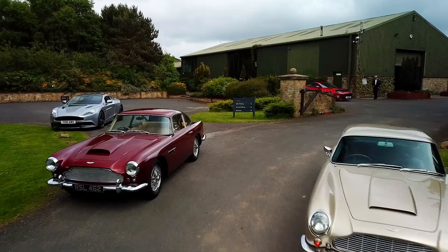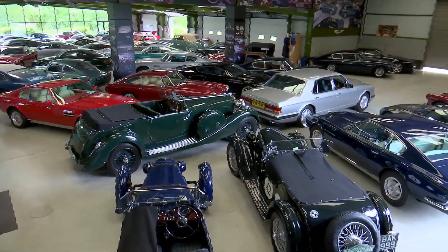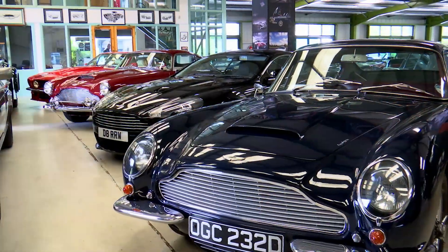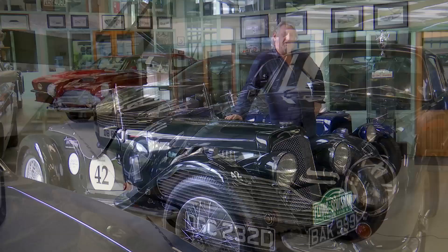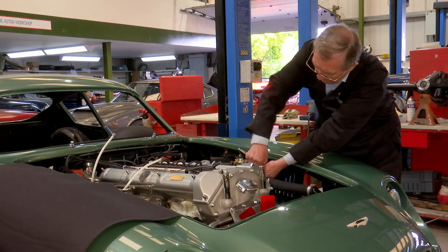This business is the Aston Workshop in Beamish, County Durham. I started this business back in the 80s in my garden shed and it grew and grew. I'm a great believer in the old saying: do something you love and you'll never work again.